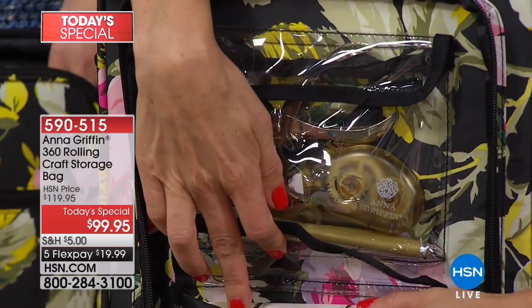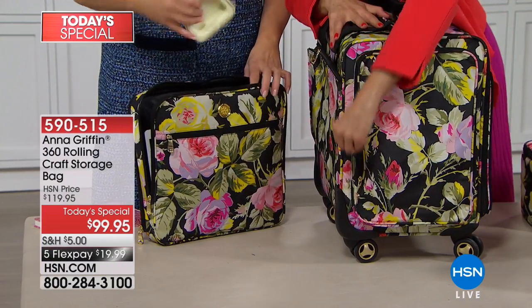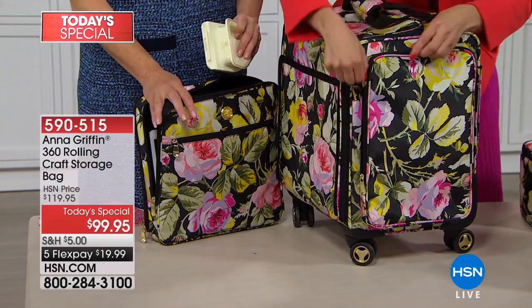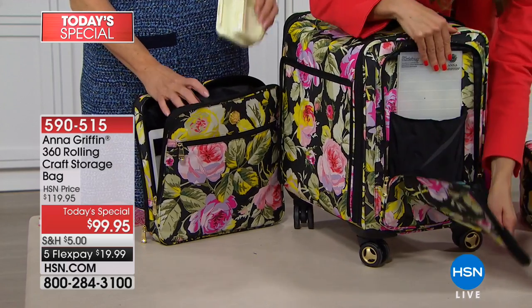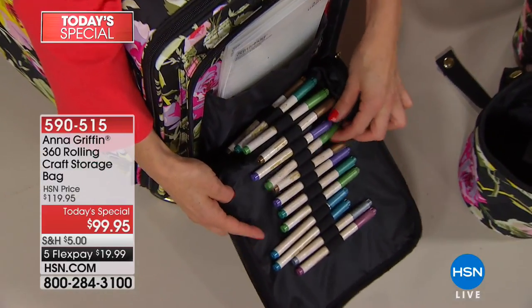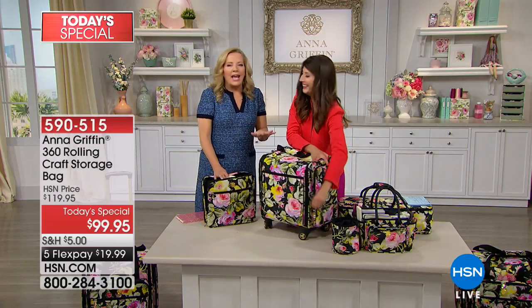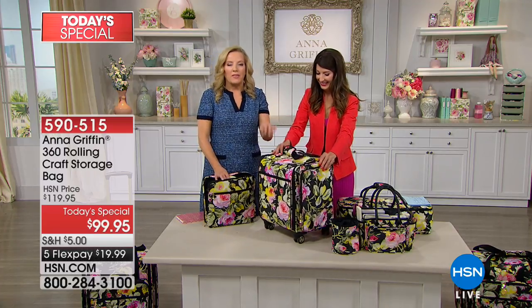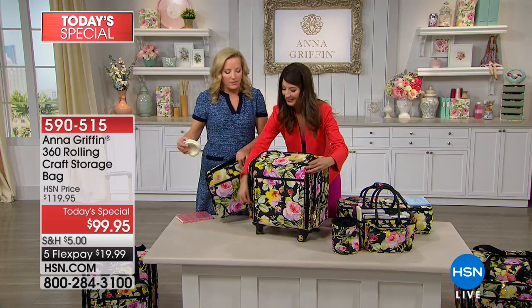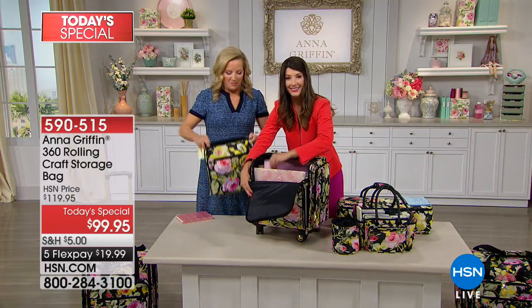You're not digging around in the depths of a deep black bag wondering where something is — it's all right there at your fingertips, everything has a place. When I pack for a trip, I do whatever my daily thing is, one day at a time, and pack into my suitcase that way. That little pouch with all the markers is just like that — you're going to an event, you know you'll be coloring with one of our coloring card sets or coloring books, your markers are always where you left them.